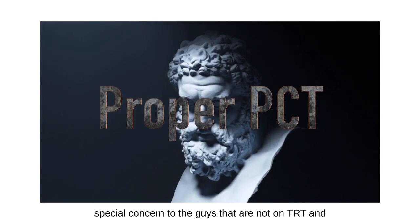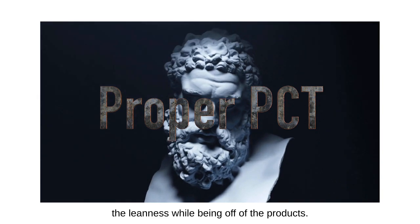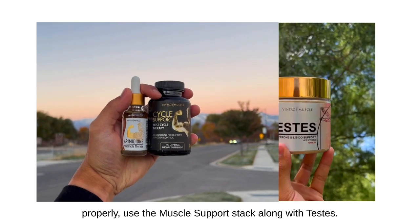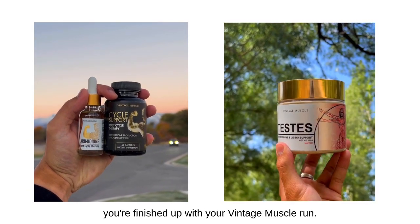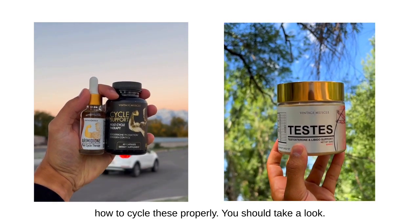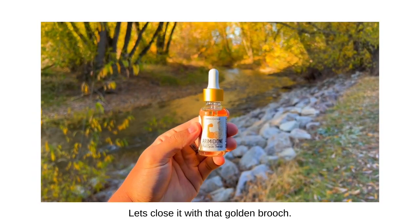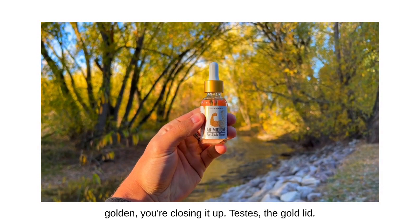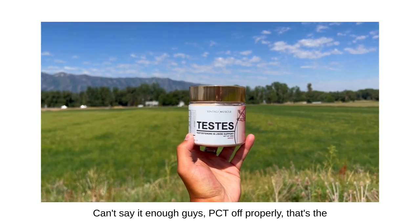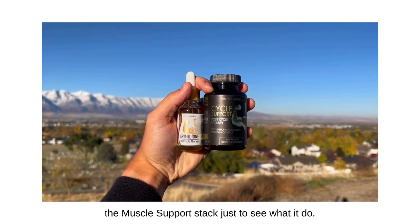To start off, PCT off properly — this is a special concern to the guys that are not on TRT and want to maintain their mass, their size, and their leanness while being off the products. The first thing is you've got to PCT off properly. Use the Muscle Support Stack along with Testis. The Muscle Support Stack is what you run once you're finished with your Vintage Muscle run. I've made several videos about how to cycle these properly. Testis, the gold lid — let's do it. PCT off properly, that's the number one way to make sure you maintain your progress.